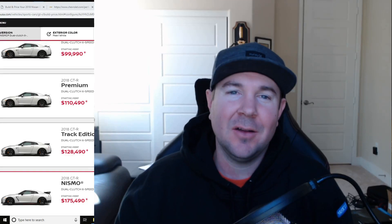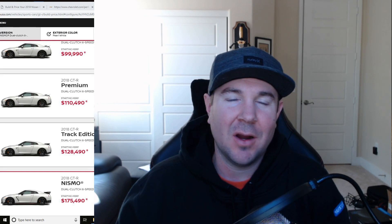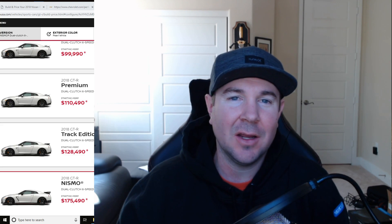Hey guys, what's up? Aparsh here with another McLaren 600LT video. Today we're going to compare the 600LT to what I call the budget category, which is the Nissan GT-R and Chevrolet Corvette ZR1. Stay tuned.